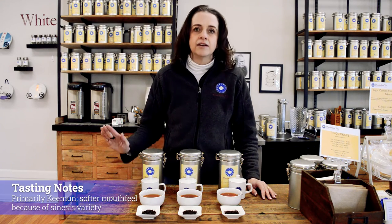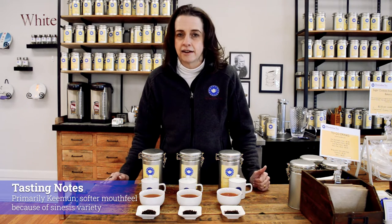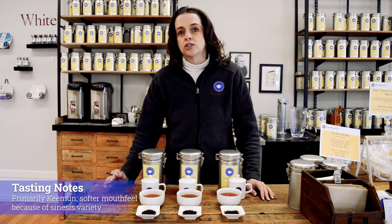So this is going to be the lightest of the three breakfast teas because the Keemun black is grown at higher elevations. This is our Camellia sinensis plant, so smaller leaf, and it's going to come in softer.